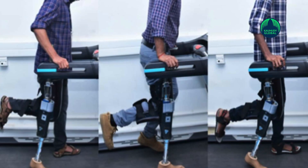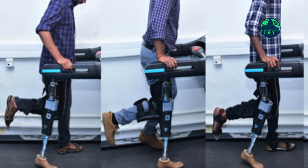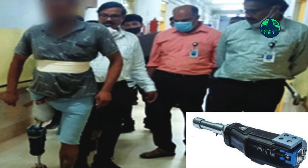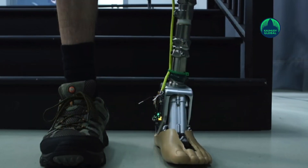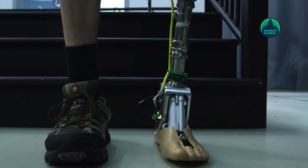ISRO tested this technology using a differently-abled person after obtaining approval from the Joint Project Monitoring Committee to conduct walking trials. Initial tests were conducted with parallel support, and the person successfully walked 100 meters using this artificial limb with minimal support.